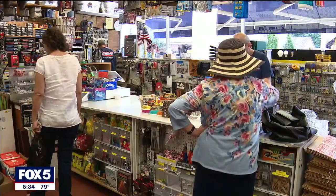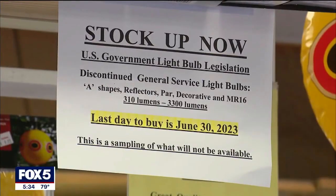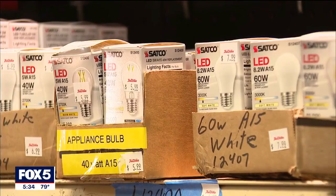Here at American Royal Hardware on Park Street in Montclair, the signs were posted and the switch was made months ago. A lot of people came in and bought what we had. Now, going forward, you're going to have to learn how to deal with LED.